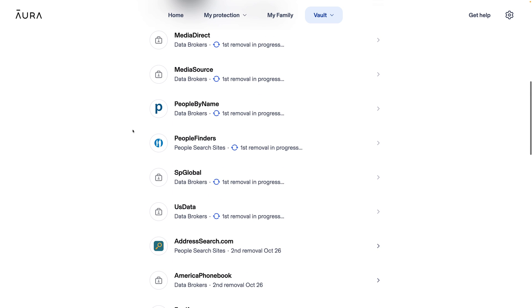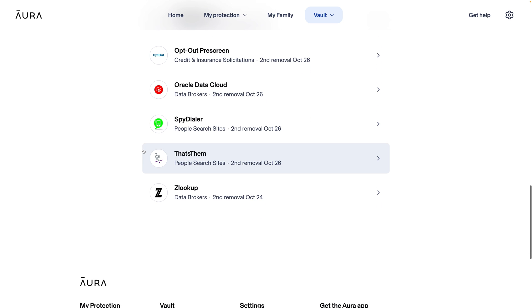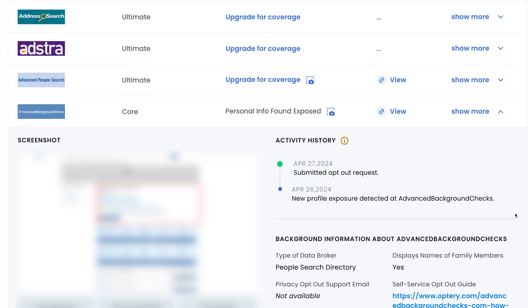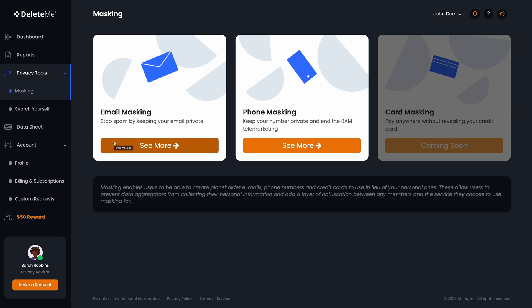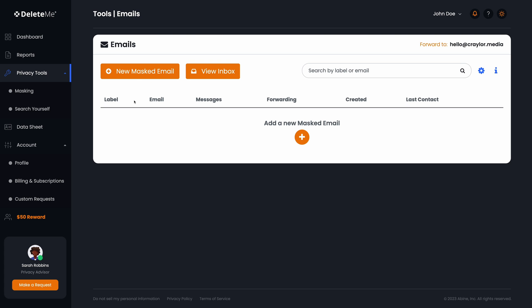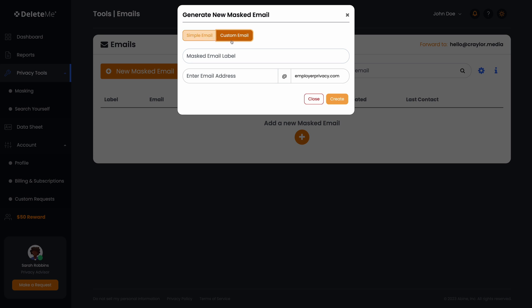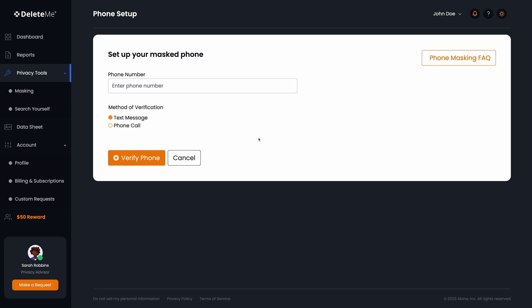Each service gives you stats and reports on how many brokers your data has been removed from and removals currently in progress. Optory does this best, providing rich information like before and after screenshots and links to live listings pending removal. Delete.me offers a masking feature for emails and phone numbers, allowing you to generate burner credentials that forward to your main email and phone number. While I appreciate Delete.me offering this feature, I'm not sure I'd want my aliases tied to a $130 a year subscription service — I'd recommend using a dedicated email alias service instead.